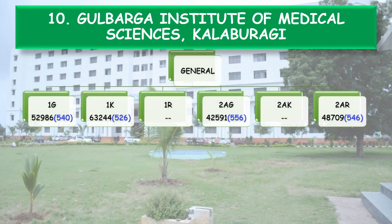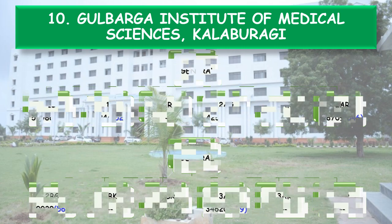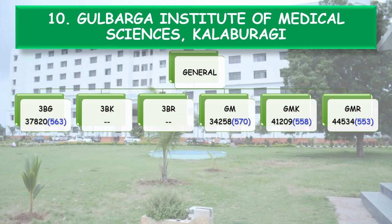Coming to the State Category cutoff: 1G — Rank 52,986, NEET score 540; 1K — 526; 2AG — 556; 2AR — 546; 2BG — 560; 3AG — 569; 3BG — 563; General Merit GM — All India Rank 34,258, NEET score 570.